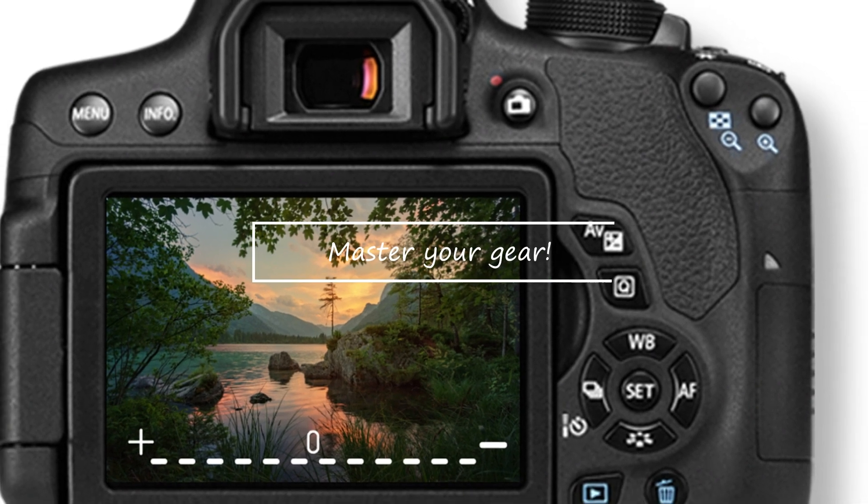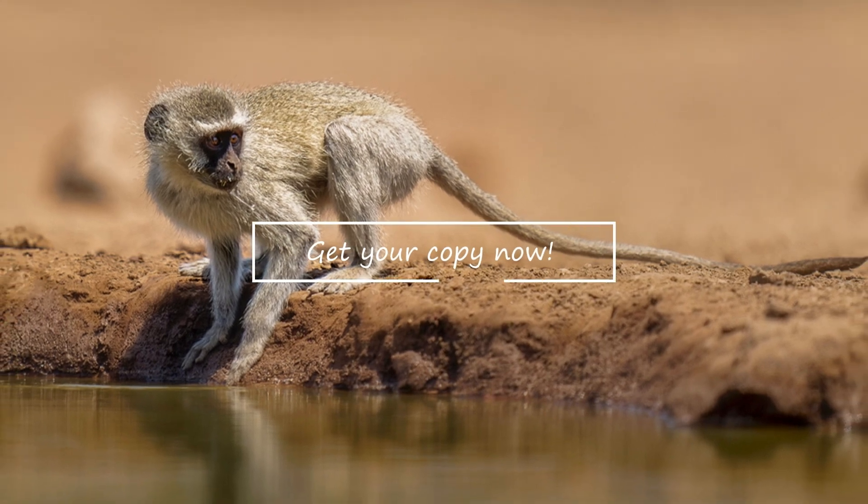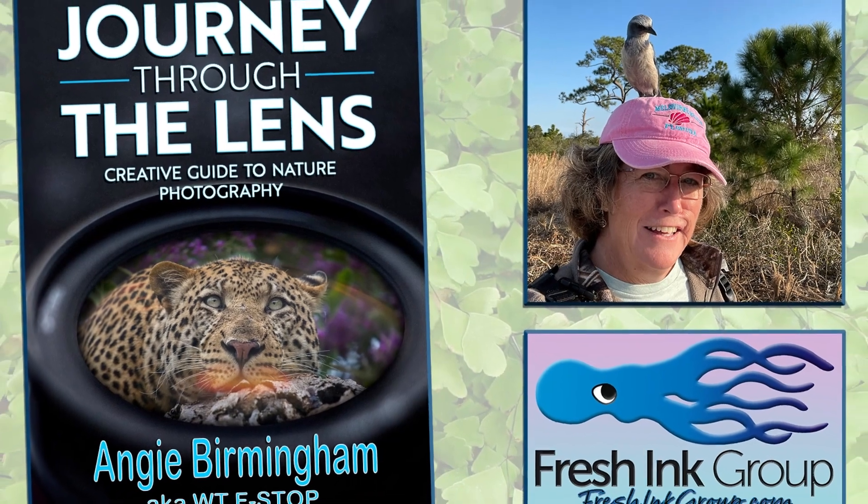From newcomers to professionals, everybody who loves taking wildlife pictures will thrill at how easy Angie Birmingham makes it for you to continue your own Journey Through the Lens.